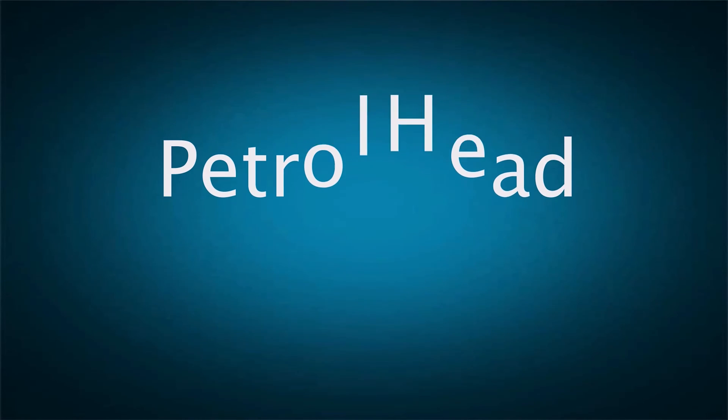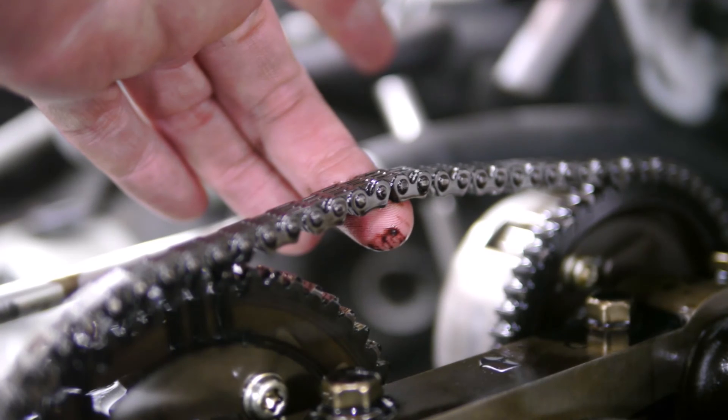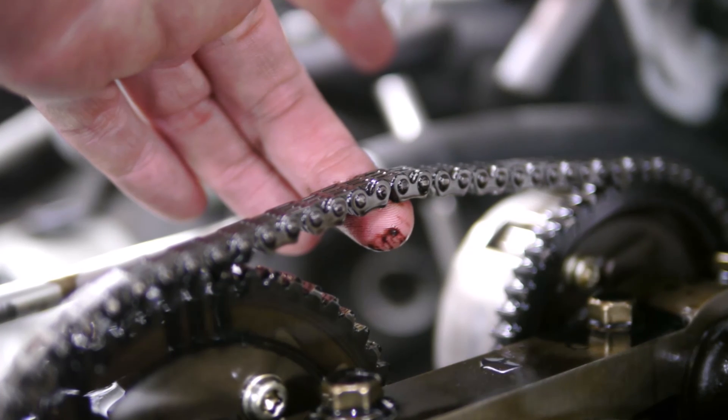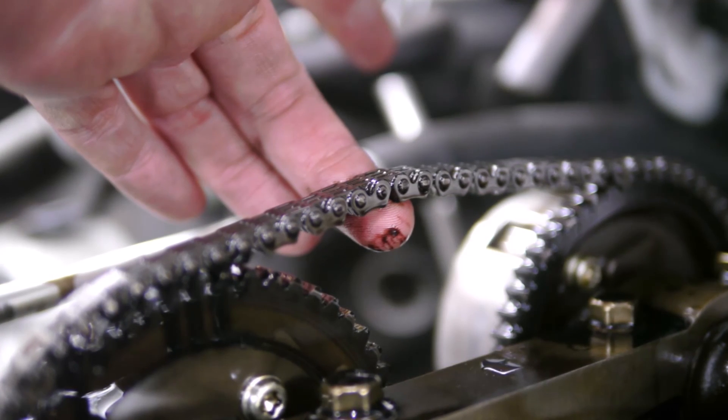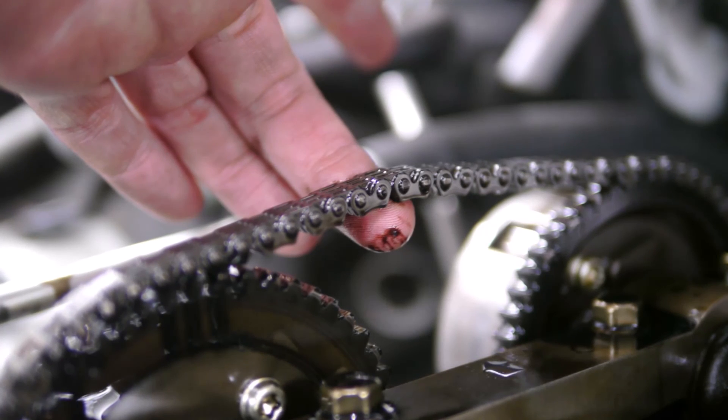In this video, you will find 5 of the symptoms of a worn-out timing chain. If you notice any of these warning signs, it's advised you contact a local mechanic as soon as possible to diagnose the exact cause and make appropriate repairs if needed.